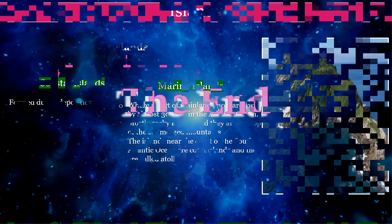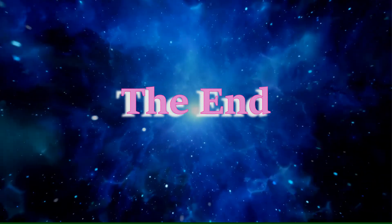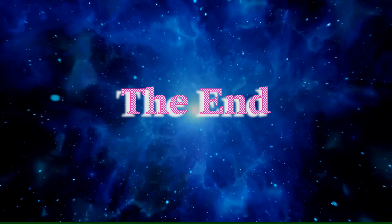With this we come to the end of today's session. Thank you.